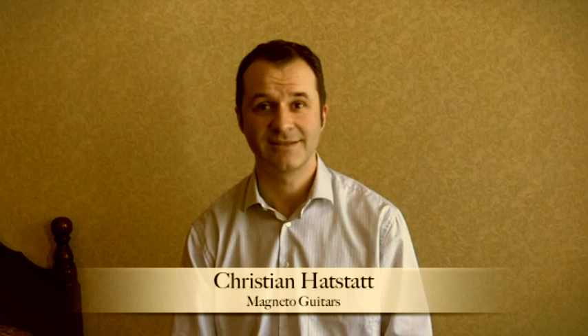What brings you to NAMM this time? Well, the main reason is to hook up with a few musicians and friends, and people from all over the world who wanted to meet and test the guitars.